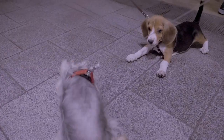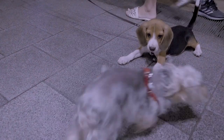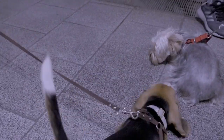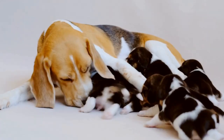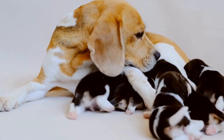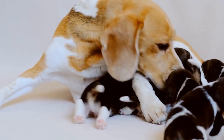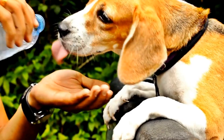Pomeranians, on the other hand, have a royal lineage, originating from the Pomerania region — present-day Poland and Germany. These dogs were popular among European nobility. Their ancestors were larger sled-pulling dogs, but selective breeding over time resulted in the small-sized Pomeranian we know today.